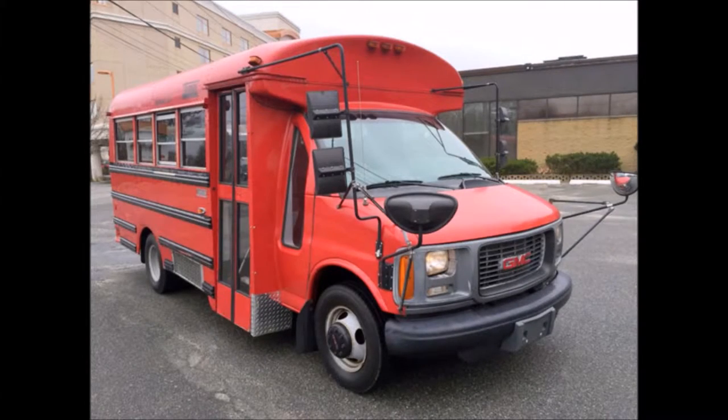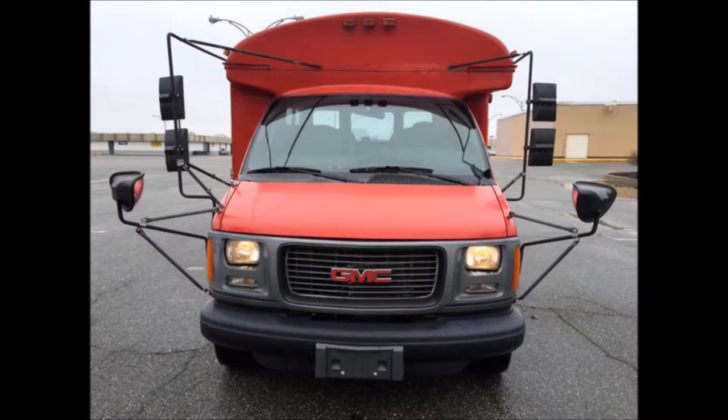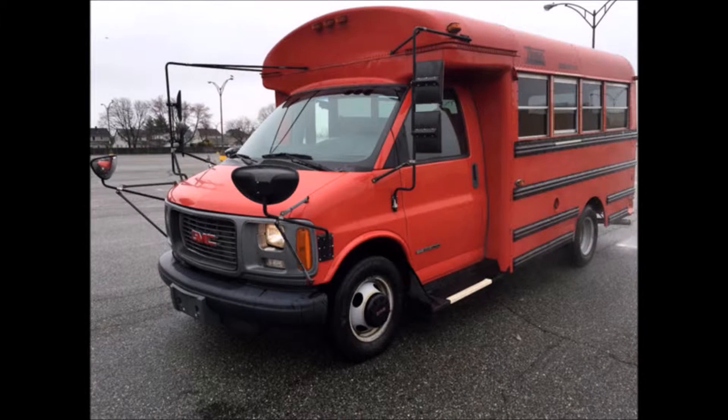This used bus for sale has clear title. It's really versatile and easy to maneuver. Ideal for adult transportation, retirement homes, church, tour and shuttle business, school, trade, or camp use.